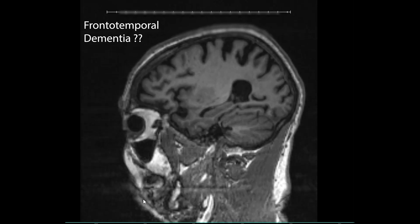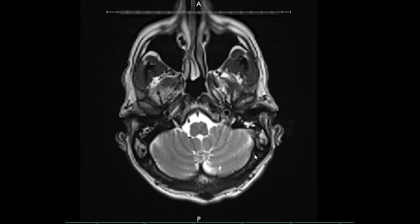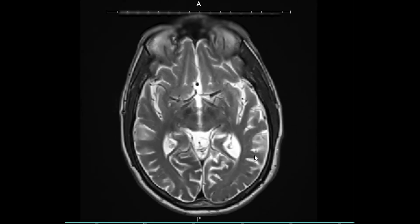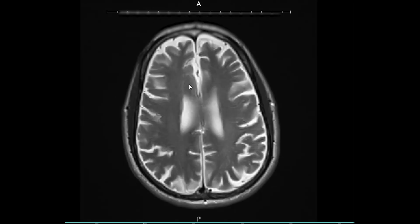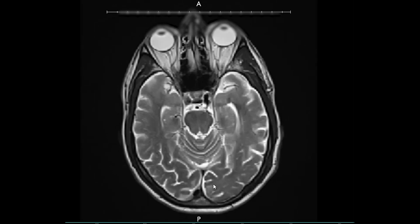However, if we look at other slices, including these axial T2 images, you can see perhaps that there has been some thinning of the temporal lobes and the prefrontal cortex, but even this is not enough to really convince us.